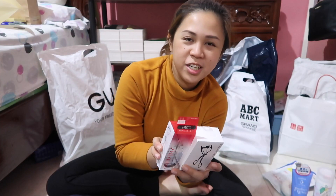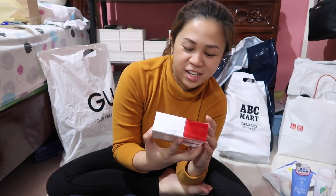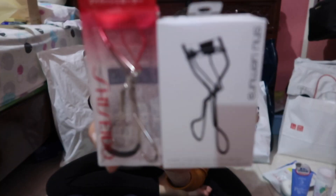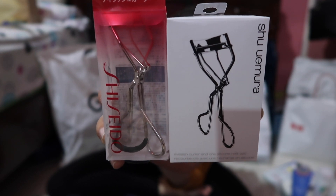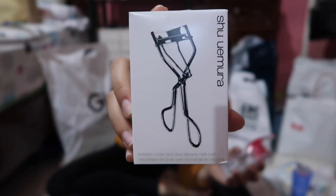These two are the best-selling eyelash curlers in Japan — one from Shu and one from Shiseido. Did you know, guys, this one costs around 1,200 pesos back home.